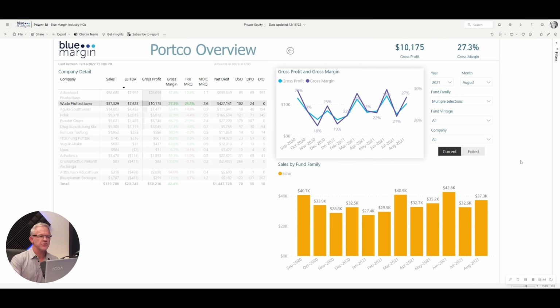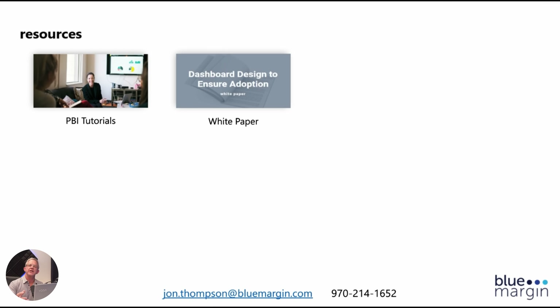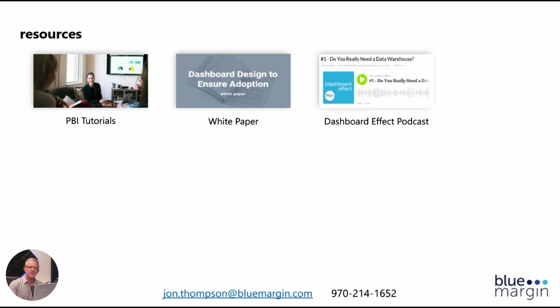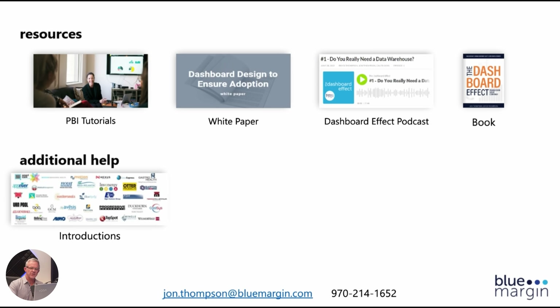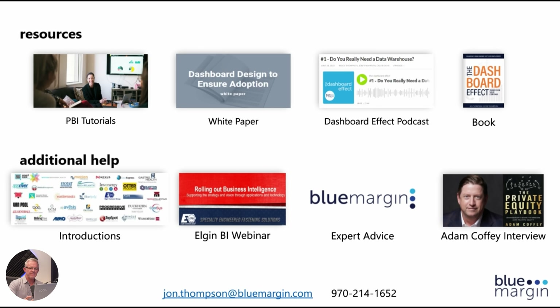That's a quick overview. To finish up, here are some helpful resources: Power BI tutorials, a white paper we wrote on how to design dashboards that actually get adopted, and a podcast called The Dashboard Effect — very current and active with luminaries and experts from private equity and industry. Our book, The Dashboard Effect, gives you the how and why of using data to maximize return on investment. We're happy to make introductions to clients and counterparts in your industry or other PE partners. We also have a webinar we did with Microsoft for a manufacturer called Elgin, and we're happy to spend a half hour on the phone with anyone to talk about the industry. Here's also an interview with Adam Coffey — a three-time PE-backed CEO and best-selling author — who really understands the role of data in maximizing an investment and discusses that on our podcast video cast.